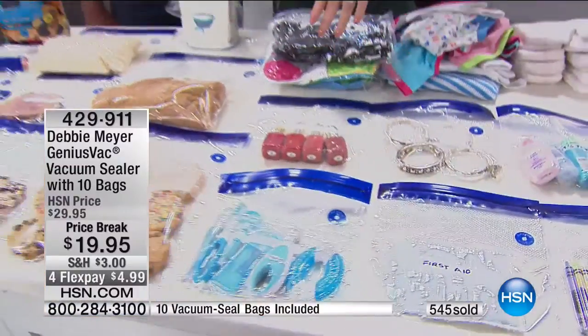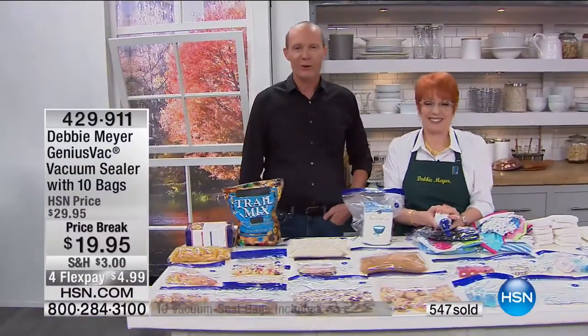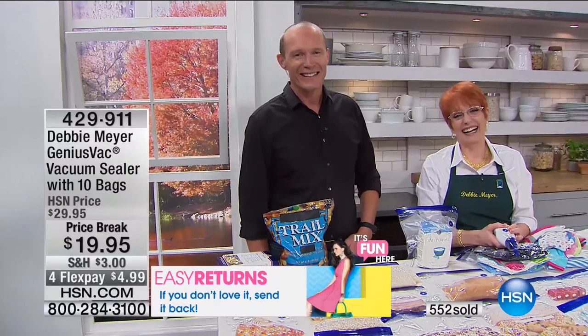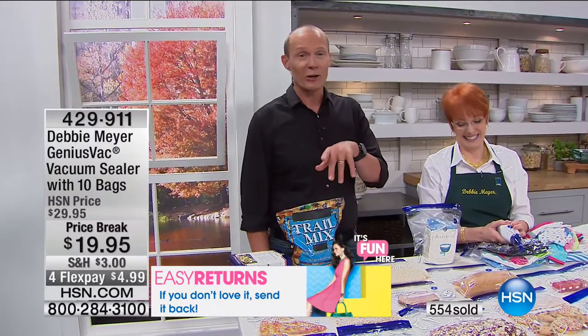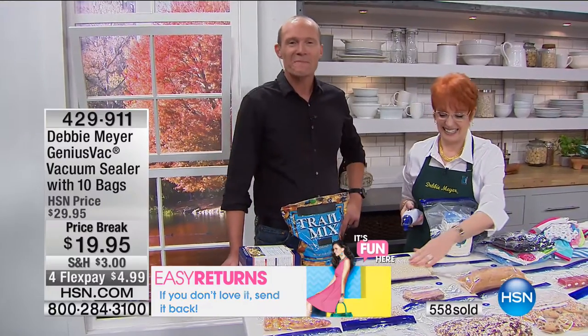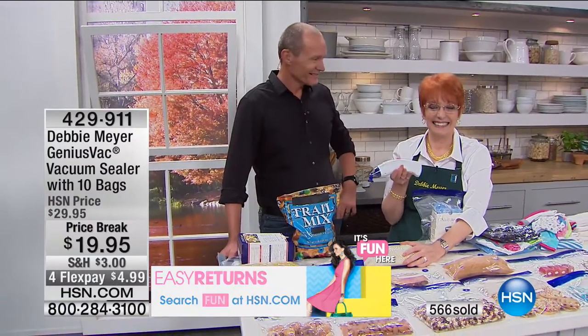We've got Carolyn from New York — she's just ordered the sealer, and she's also a lover of the Debbie Meyer green boxes. G'day Carolyn. She didn't realize these existed and is so happy she had the TV on this morning.